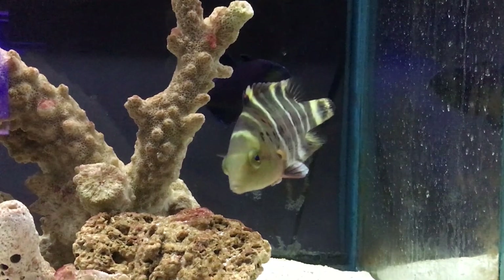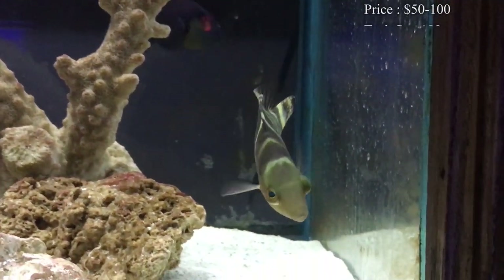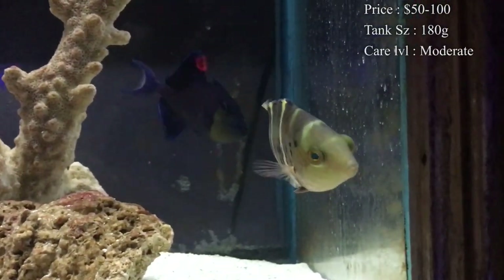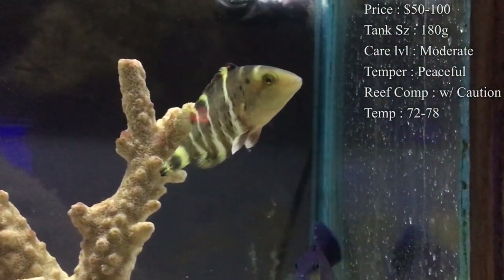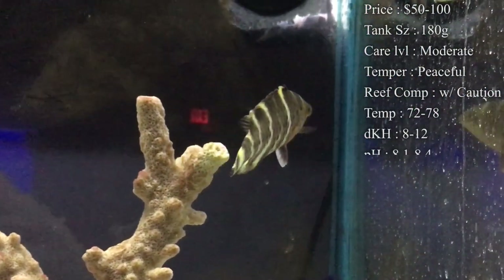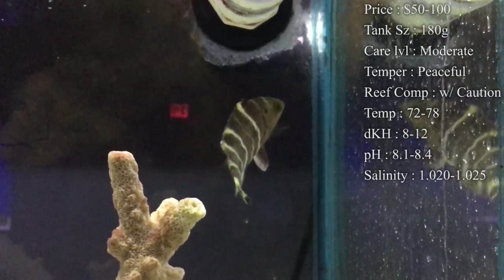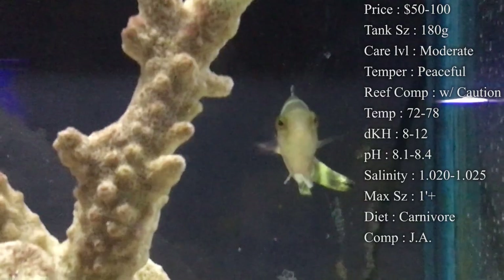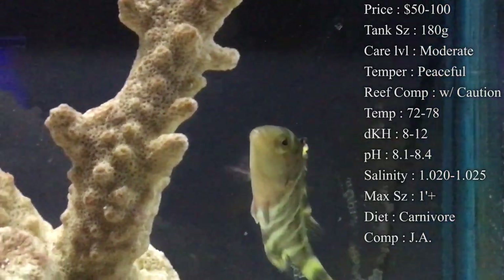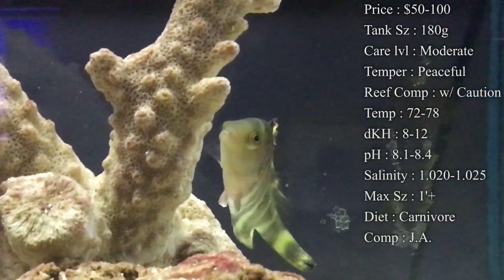Prices on him, you'll normally spend about $50 to $100 depending on how big you get him. Tank size, I would recommend you have like a solid 180 gallon by the time this guy gets full size because he is going to get huge. Care level is moderate, not really too much to take care of him. Temper — they are actually really peaceful, to the extent of almost being shy at times whenever they're not used to a tank.